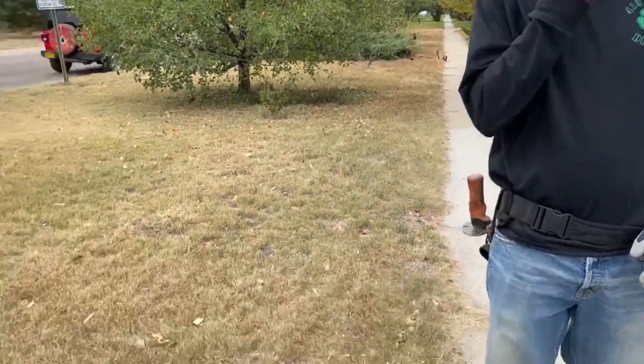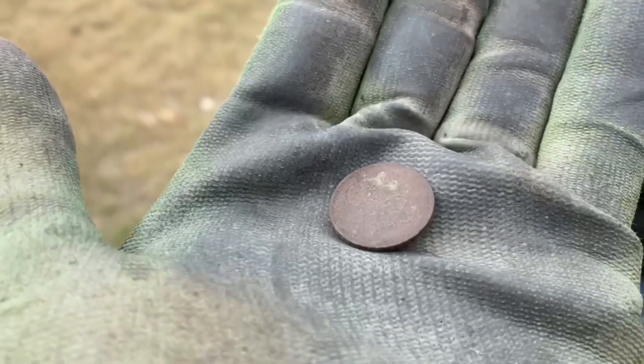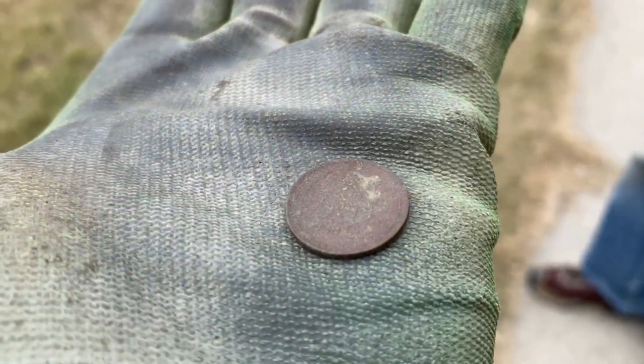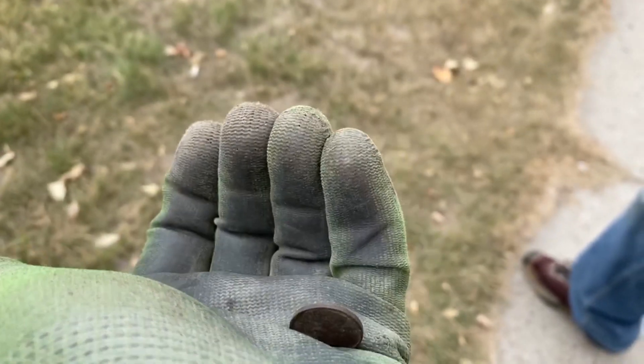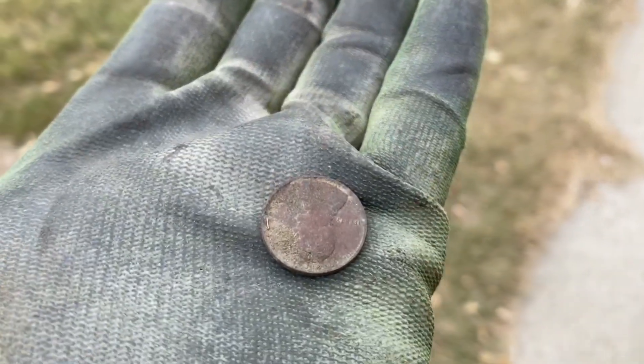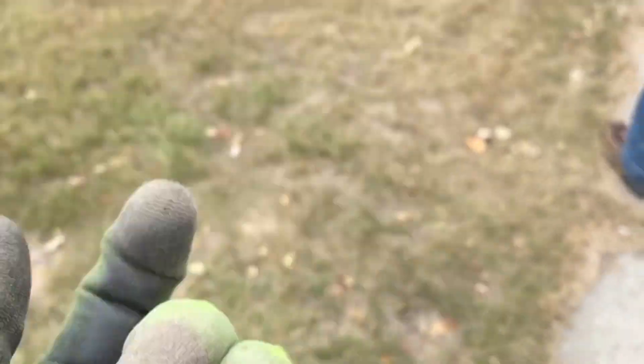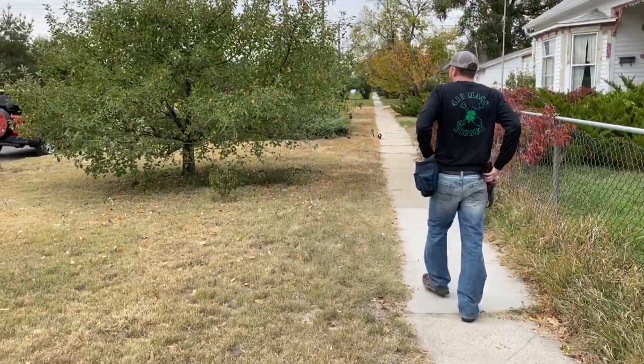We got a wheatie! Oh no, I dropped it. I thought you had something really killer! No, that's a good start though - it's a wheat penny. All right, good luck!